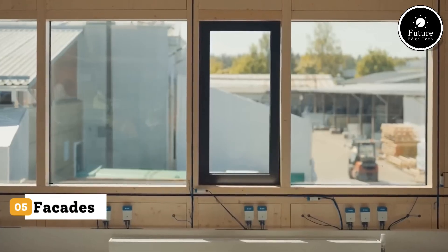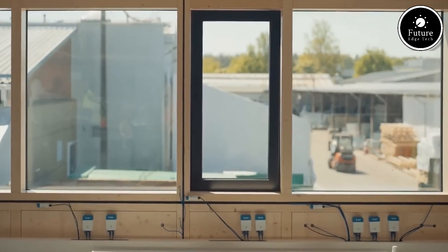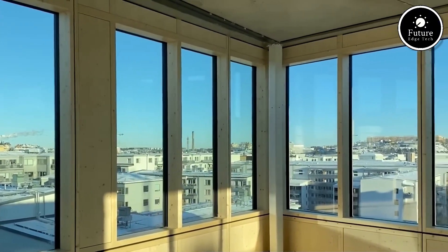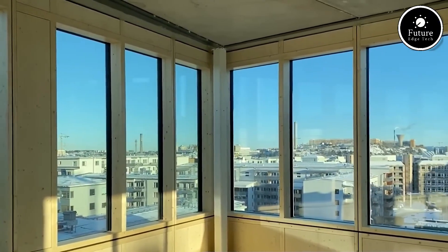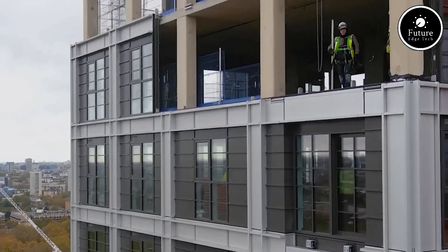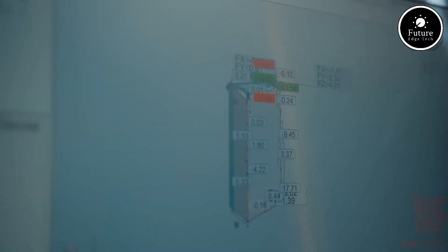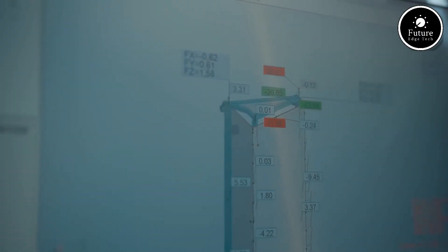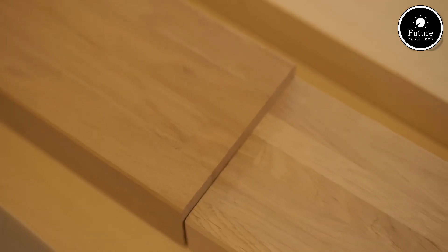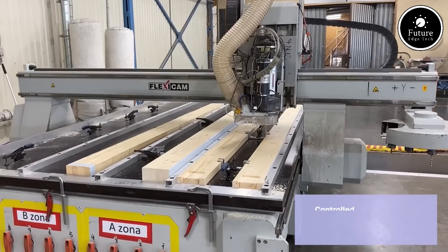Staticus is one of Europe's leading full-service facade contractors, specializing in the design, engineering, manufacturing, and installation of complex building envelope systems. Headquartered in Vilnius, Lithuania, Staticus brings innovation, sustainability, and precision engineering to every project. With over two decades of experience, Staticus has delivered cutting-edge facade solutions across Europe — from iconic skyscrapers in London and Oslo to modern office complexes in Zurich and Berlin.